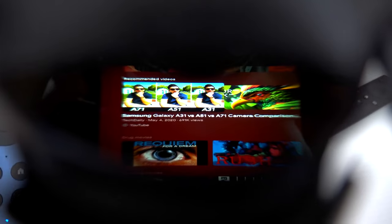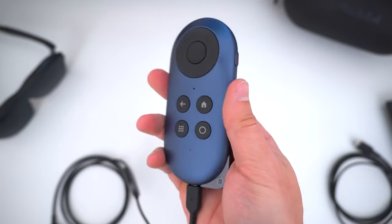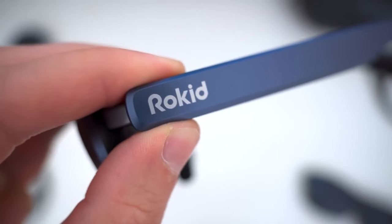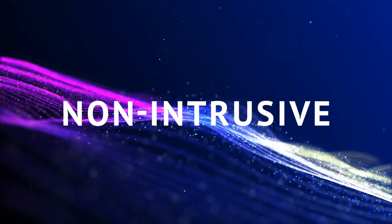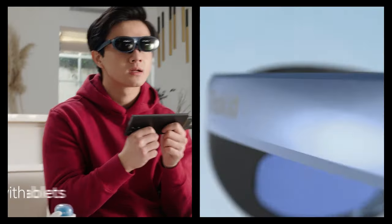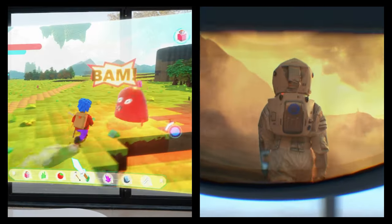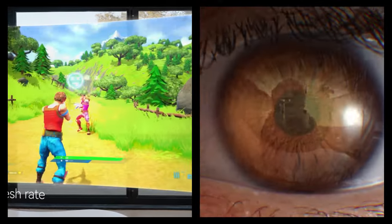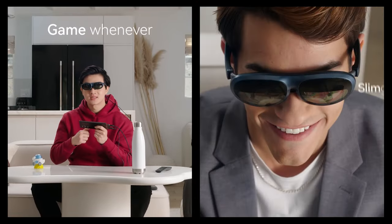Here's where the plot thickens. The Rokid Max stands out as the lightest AR glasses on the block, weighing in at just 75 grams. It's so thin that it's practically non-intrusive when you wear it. And if you're nearsighted, you can twist the dial at the top of the display to get a clear view — it's a game changer for those who wear glasses or contacts.